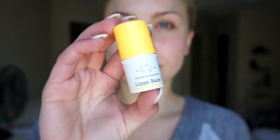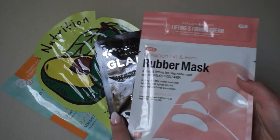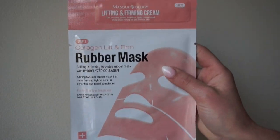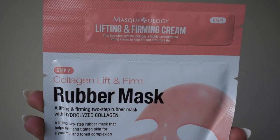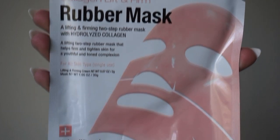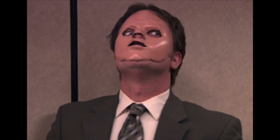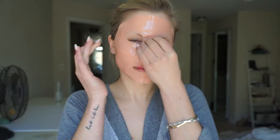I'm going to apply the Drunk Elephant Lip Balm as normal to hydrate and soften my lips. Then I'm going to apply a face mask — I have tons of different brands and types of masks. I'm obsessed with sheet masks. What I'm going to use today is the Maskology Lifting and Firming Rubber Mask. This is a two-step sheet mask: step one is the cream, which you apply all over and rub into the skin. Step two is the rubber mask itself, which helps firm and tighten the skin, giving a more youthful and toned complexion. This gives me total Dwight vibes from The Office — it's super creepy looking, but you are going to feel like a brand new person once you remove this. You leave it on for 30 minutes, then simply remove for brighter, softer baby skin.